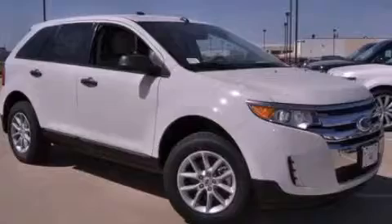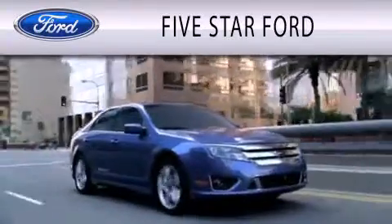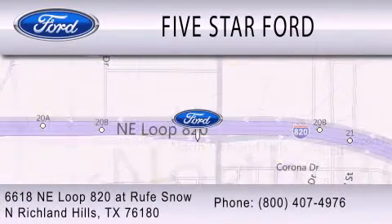Please call today to reserve this vehicle for a test drive. 5 Star Ford is dedicated to doing everything possible to ensure that the experience you have selecting your vehicle is as pleasant as possible. We are located at 6618 NE Loop 820 at Roof Snow in North Richland Hills.